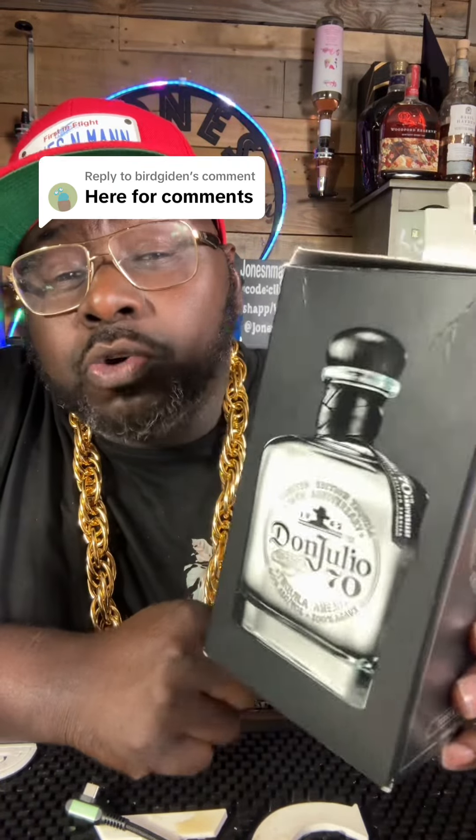Kevin Hart's first release of Gran Coramino is a Cristalino — specifically a Reposado Cristalino. Don Ramon makes a Reposado Cristalino and an Añejo Cristalino. One of the most popular Añejo Cristalinos would have to be Don Julio 70. And this one is key — it's an Extra Añejo Cristalino.